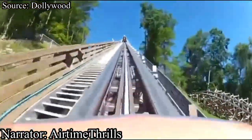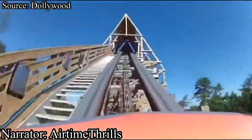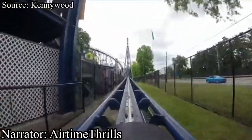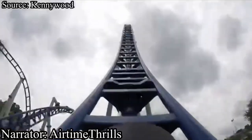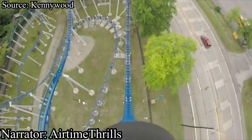Why do we count coaster credits? Possibly for bragging rights, conversation starters, or maybe even to bolster your status in the industry. Either way, almost all coaster enthusiasts count them, including Hangtime Thrills, and in this video he'll be ranking the top 10 best new credits that he obtained this year.